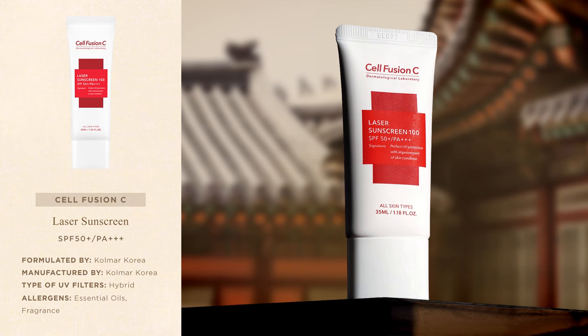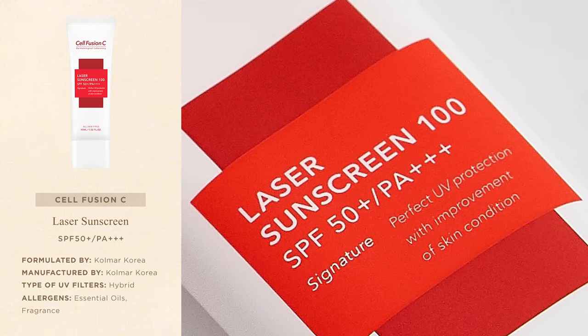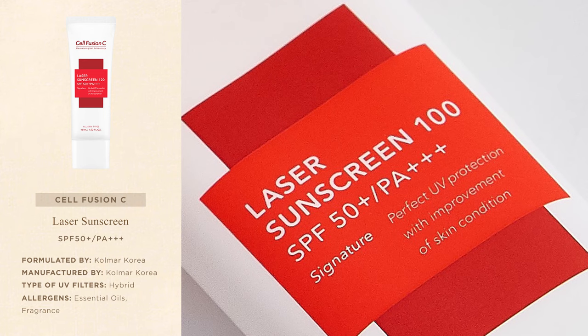Coming in at number 3, we have Cellfusion C's Laser Sunscreen. It was originally launched in 2014 and quickly became one of the most popular sunscreens in Korea, especially among those with sensitive skin. It's a hybrid sunscreen that provides broad-spectrum protection with a lightweight, non-greasy formula suitable even for sensitive and acne-prone skin. The product is called Laser Sunscreen because back in the day it was only sold in dermatology clinics, particularly recommended for patients who had recently undergone laser resurfacing treatments and needed hypoallergenic, broad-spectrum UV protection that was also easy to remove in the evening to avoid potentially damaging the skin barrier.